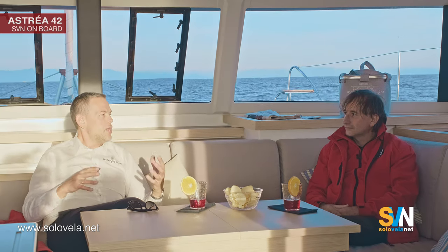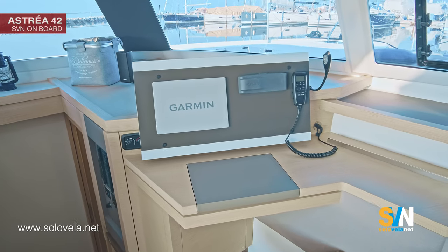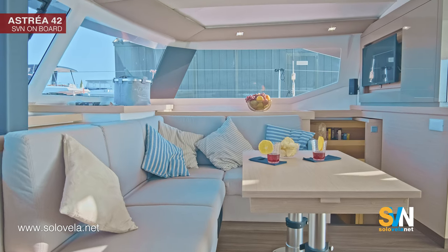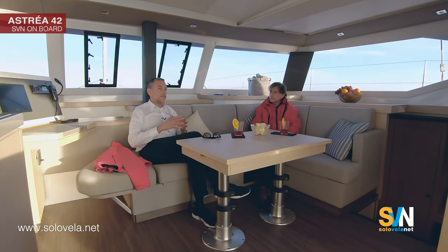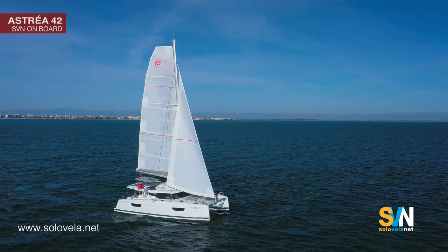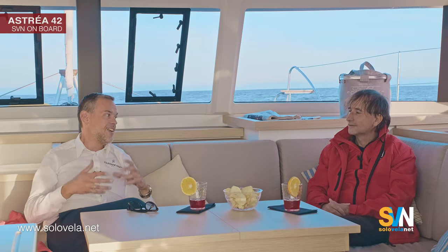EuroSail Yacht attracts clients from all over the world — the US, Russia, Europe, Turkey, and more. At least 50 percent of their customers come from abroad. Foreign buyers see Italy as a wonderful sailing destination and a great place to moor and maintain their boat during winter. EuroSail can organize berths and maintenance along the entire Italian coast, including Sicily, so international owners can enjoy Italian food and Italian sailing.